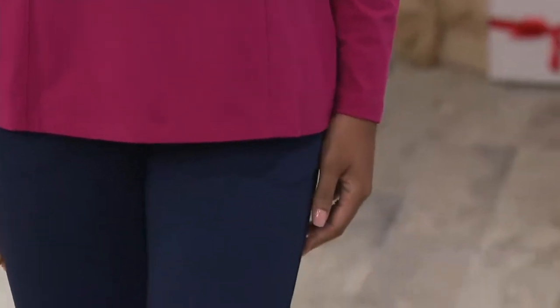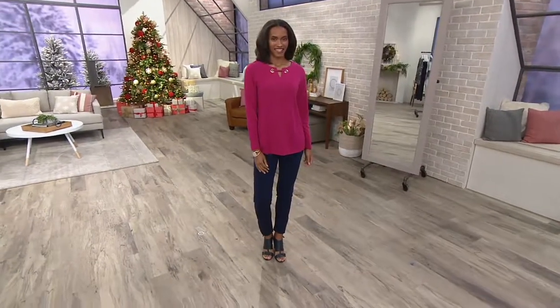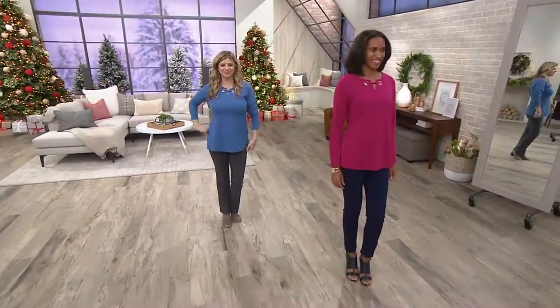So fit and flare really is fitted, fitted and flares out. This is a little fitted here and then it just bumps out. Curve Illusion gives you the appearance that you have that hourglass curve, based on placement and cut. And we like curves.